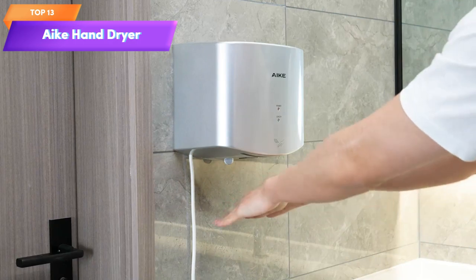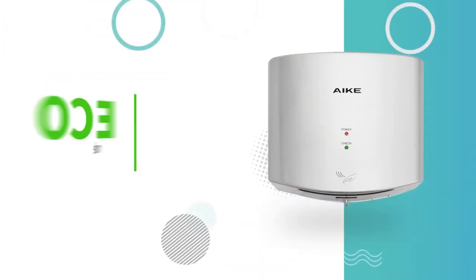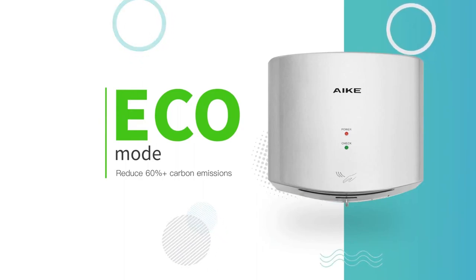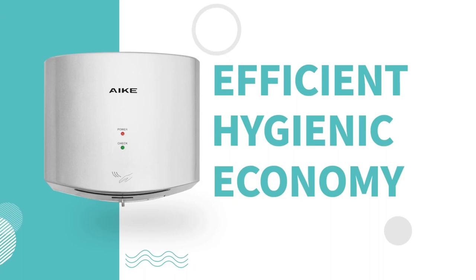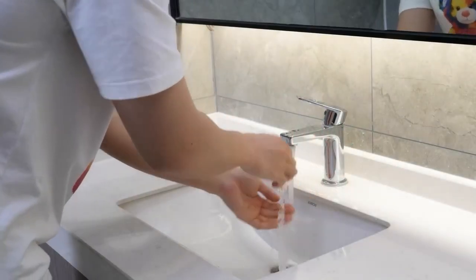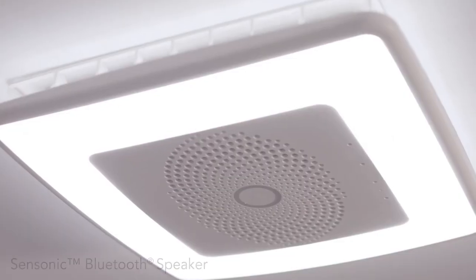Top 13 is a powerful and compact hand drying solution. It has a power rating of 1400 watts and a sleek silver finish. It operates on 110V voltage and comes with a two-pin plug. It is designed for efficient hand drying in various locations.